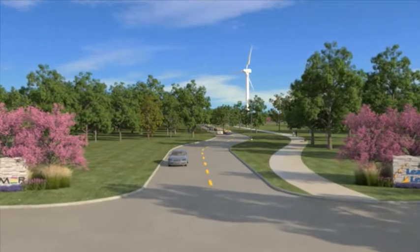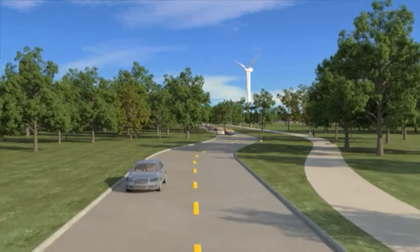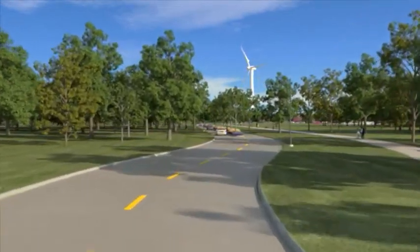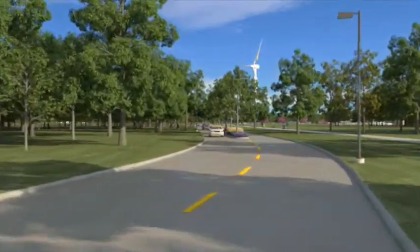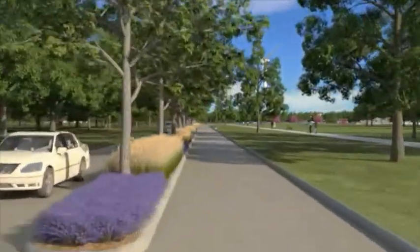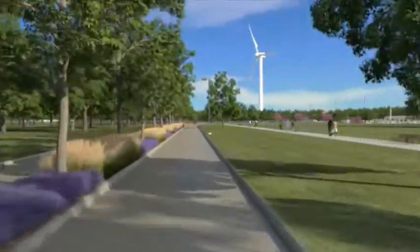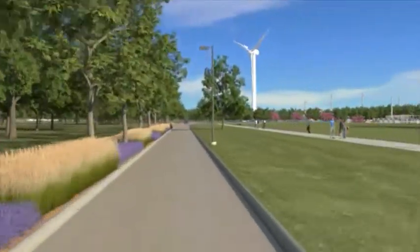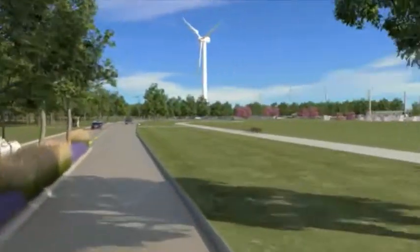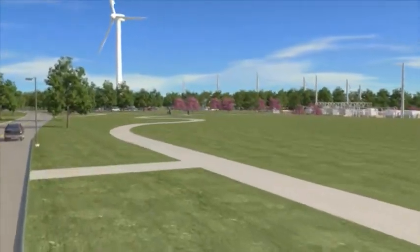The new entrance to the Kansas Education and Science Park is off of McVicar Avenue. It will be inviting and very welcoming for visitors and employees at the park. Those driving will find themselves following a well-landscaped street with sidewalks and benches among the many trees, with a wind turbine in the background. The Kansas Education and Science Park is designed to be an education destination for students and people from across Kansas and the Midwest. The newly constructed Kansas Drive will take visitors by the Westar Energy substation, which is appropriately named the Education Station.